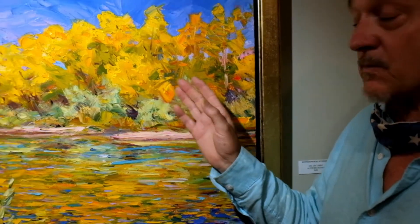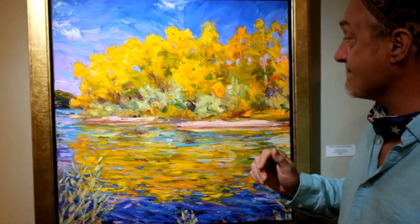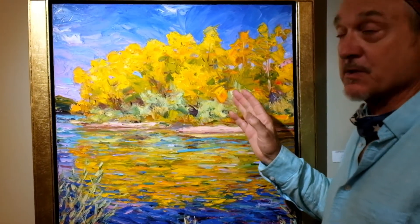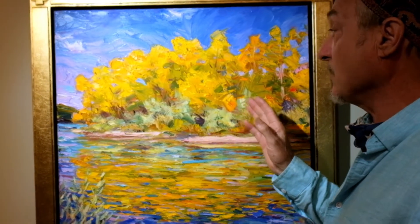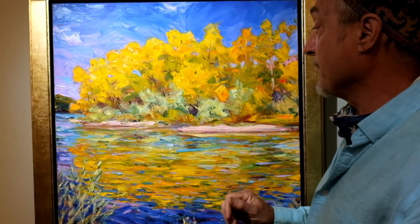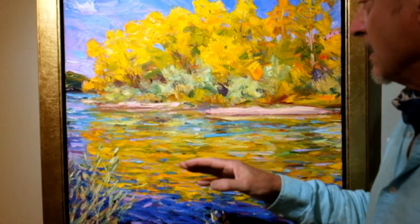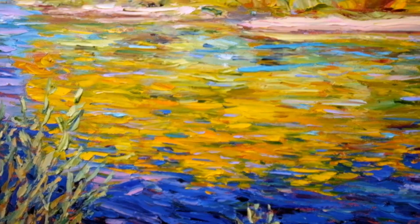This is a wonderful subject matter of cottonwoods along the Rio Grande River. They're just gorgeous in the fall — around September when the cottonwoods turn this wonderful golden yellow color. And I love painting water. It's magical the way water reflects the light around it.